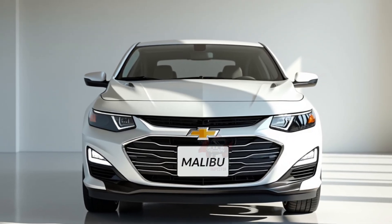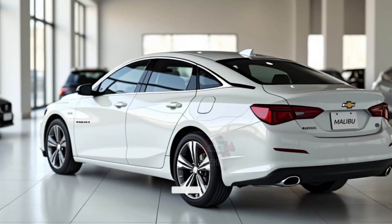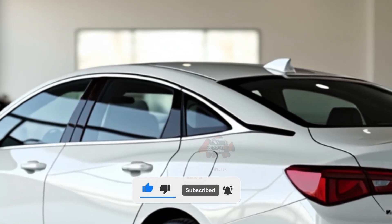Pricing starts at around $25,000 for the base model, going up to $33,000 for higher trims with additional features. This makes it an affordable option for those looking for a balance between economy and performance.